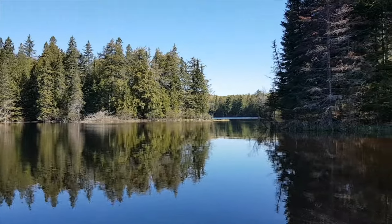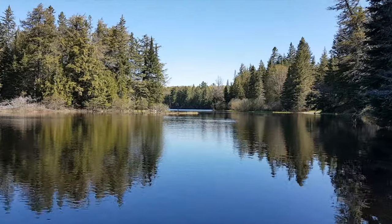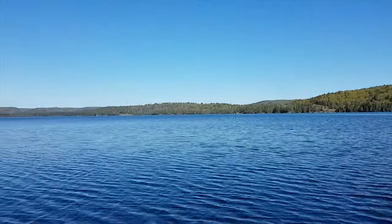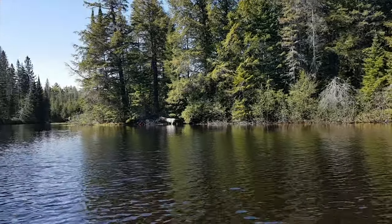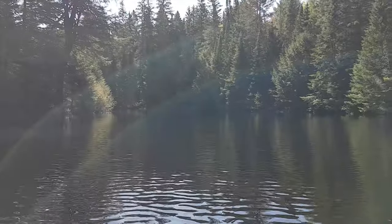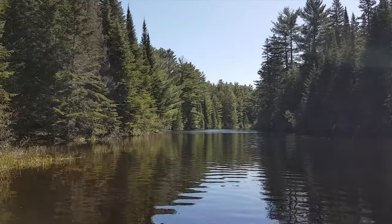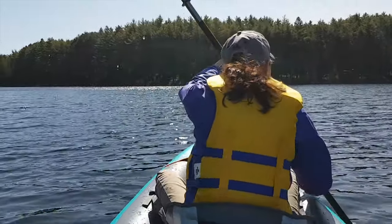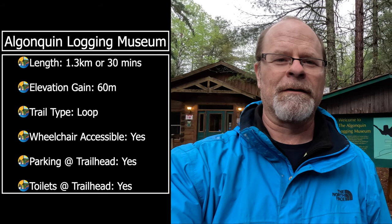And here it is — Lake of Two Rivers. So peaceful and calm. Making our way back, and we've got this short logging museum hike coming up.